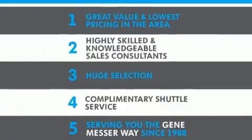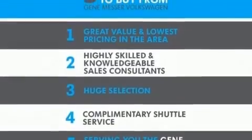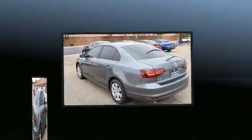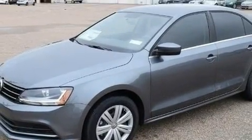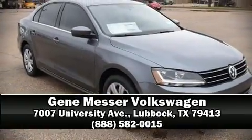Volkswagen ensures the safety and security of its passengers with equipment such as head curtain airbags, front and side impact airbags, traction control, brake assist, and four-wheel disc brakes with ABS. This car was designed with safety in mind, allowing you to drive with even greater assurance. Please don't hesitate to give us a call.